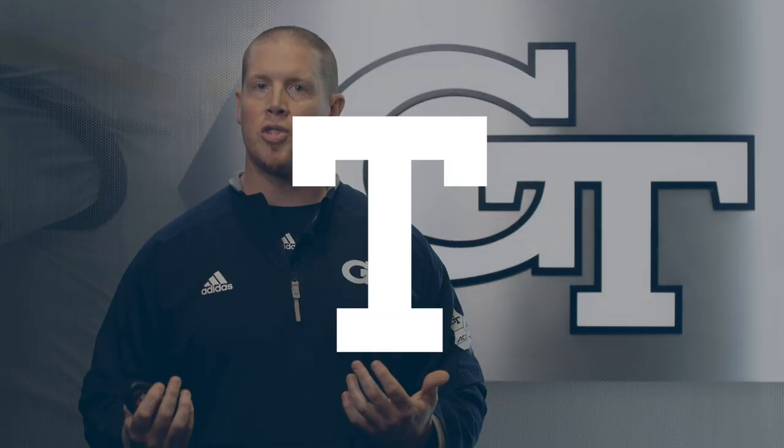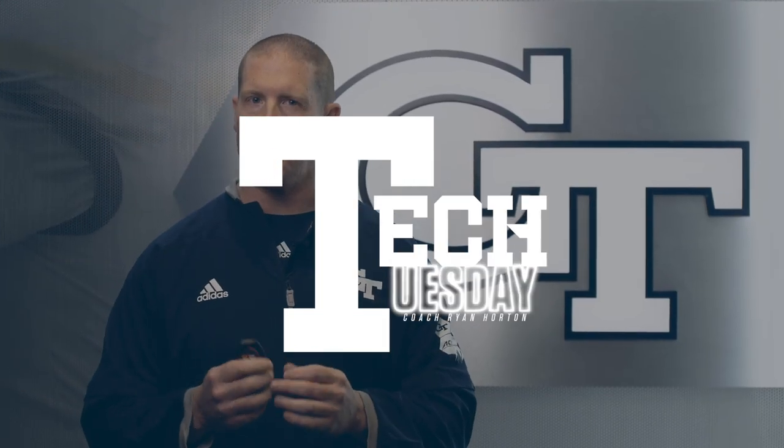What's up Tech fans? My name is Ryan Horton, I'm the Director of Sports Science here with Georgia Tech Football, and welcome to Tech Tuesdays. Each Tuesday we're going to be showing you some of the technology that we're using here with Georgia Tech Football.